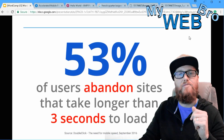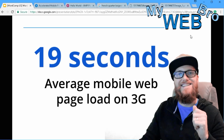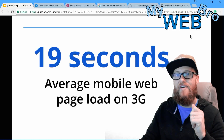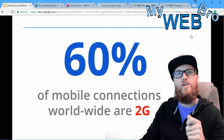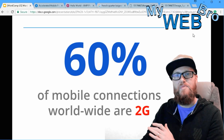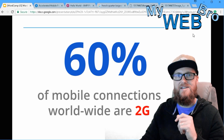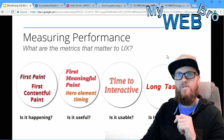That statistic is from DoubleClick analysis. The average mobile web page takes 19 seconds to load on 3G networks — that's a long time. And 60% of mobile connections worldwide are on a 2G connection. We're so used to 3G and 4G speeds here in the United States that we forget most of the world isn't operating at that speed.